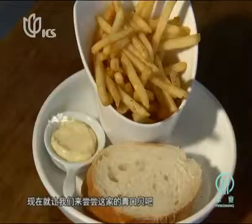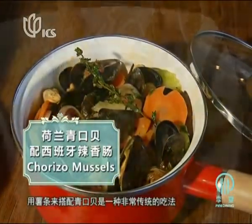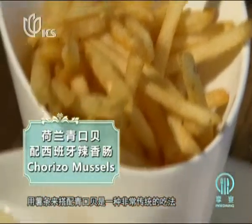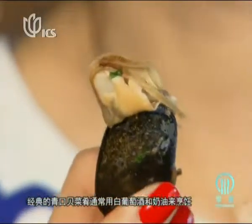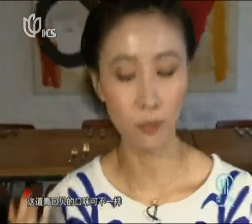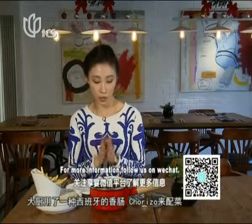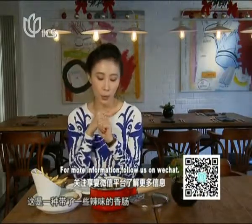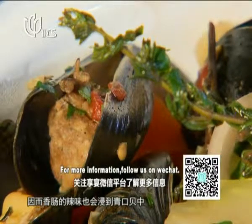Now we come to the mussel dish. Mussels are really becoming more and more popular in local restaurants. This is the classic combination with French fries. The classic way of cooking mussels is white wine with cream or white wine with butter, but this one is a little bit special — the chef uses chorizo sausage, which is a little bit spicy, adding more flavor into the mussel dish.